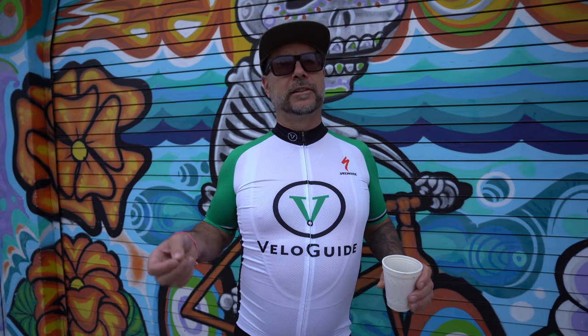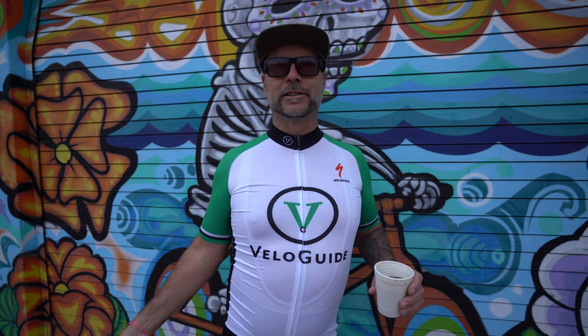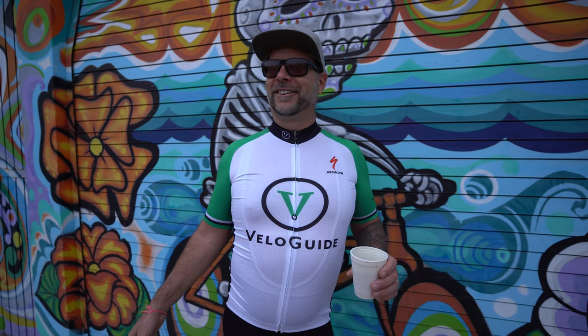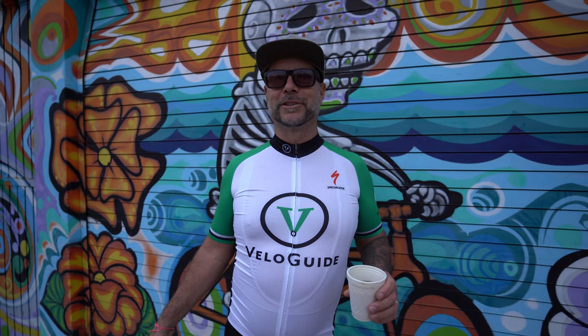VeloGuide connects you with a travelling cyclist. Well, the cyclist might be travelling. That's what happens when it's first thing in the morning.